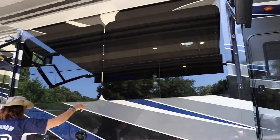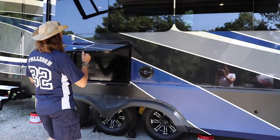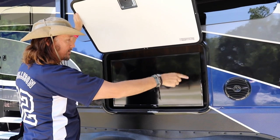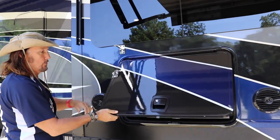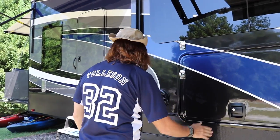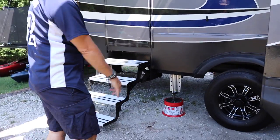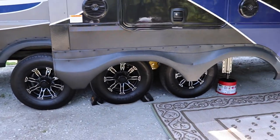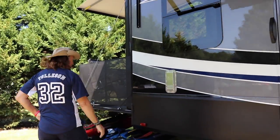More frameless windows here, which I really like. And this right here is our outdoor entertainment system. You've got speakers connected to the stereo on the inside, but you've also got a TV and speakers out here if you want to enjoy something outside. Here's some more of the jacks. You can see this is a triple axle. And this is the door to the garage.